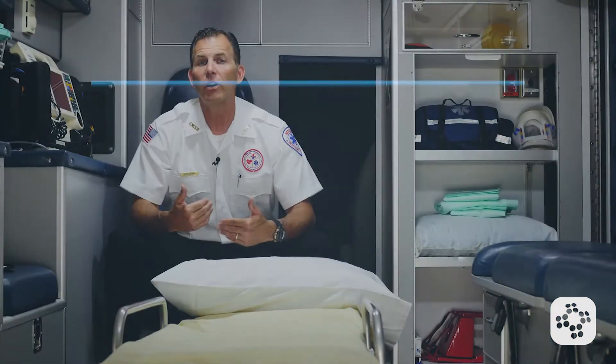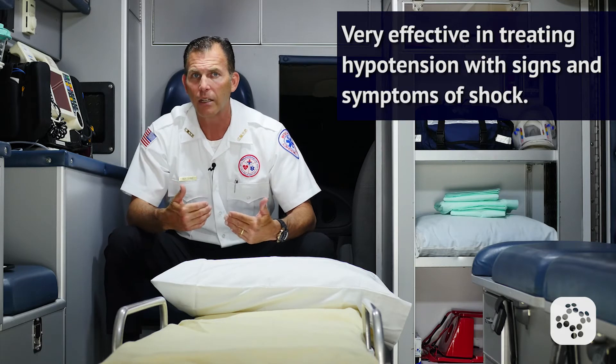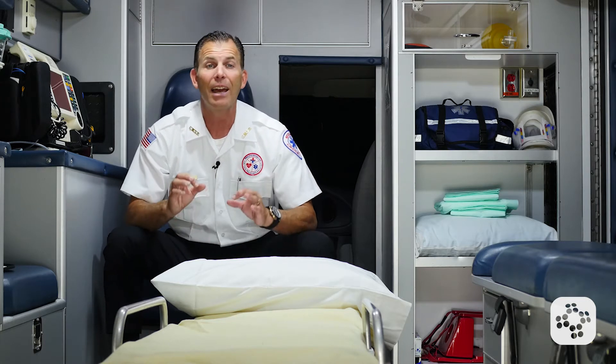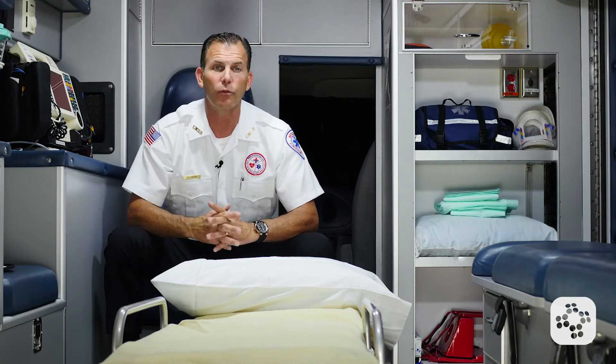Dopamine can be very effective in treating hypotension with signs and symptoms of shock. A dopamine infusion can be titrated to treat shock associated with poor contractility or systemic vascular resistance that is unresponsive to fluid administration.